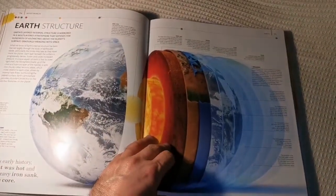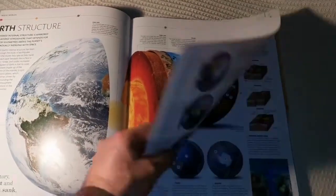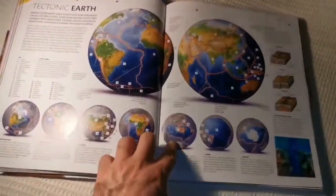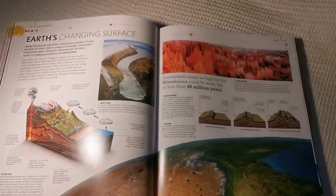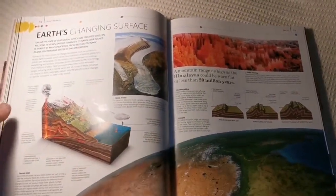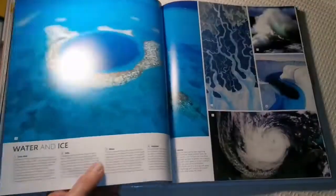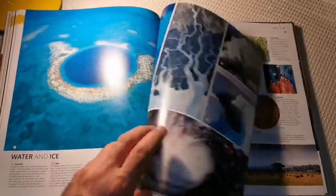Then we come to the beautiful Earth — you have a hydrosphere here also. It's cracked like an eggshell. Beautiful.